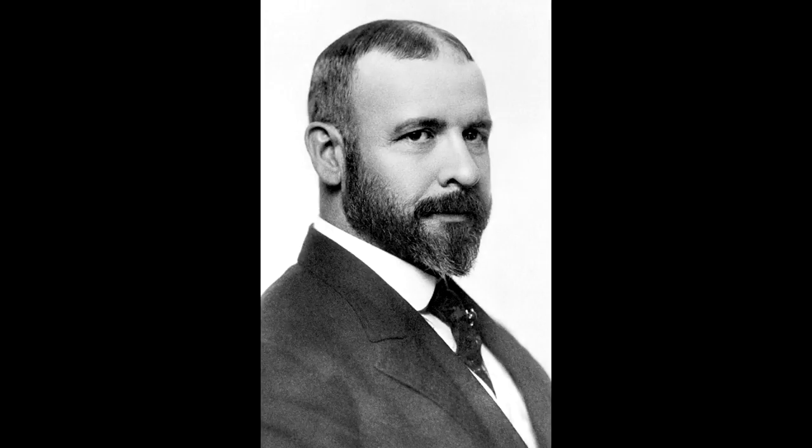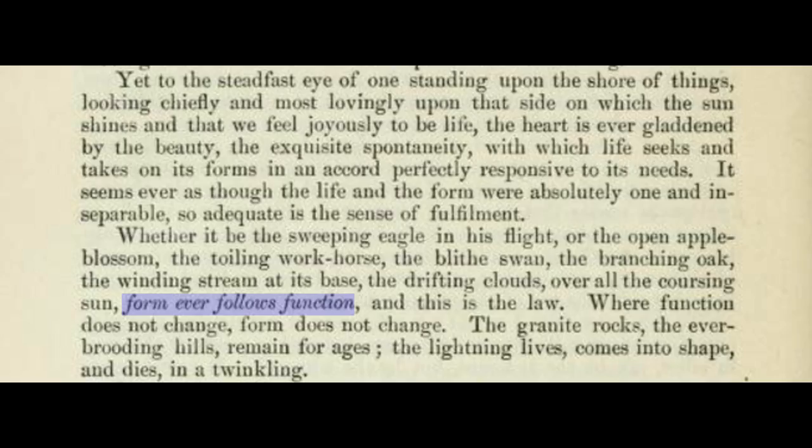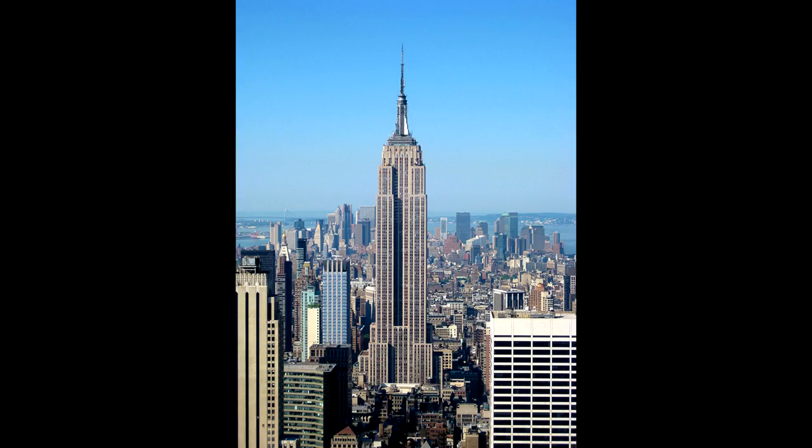Louis Sullivan was an architect who coined the phrase 'form follows function,' which you've probably heard before. Sullivan was also known as the father of the skyscraper, and he was using that phrase — which was originally 'form ever follows function' — in reference to designing buildings. So it started out as just an architecture principle, where what a building looks like should be based on what the building does.